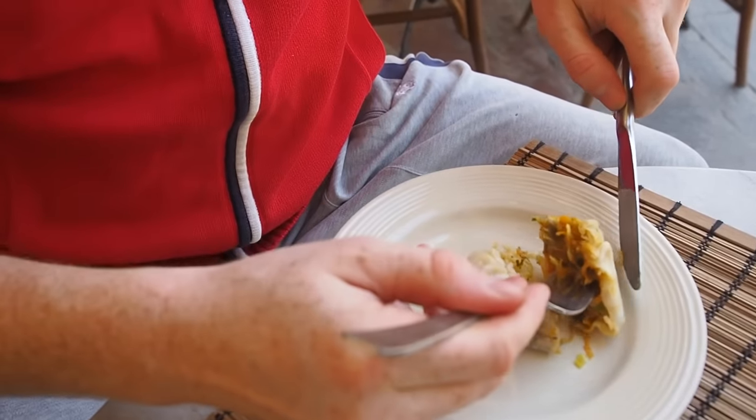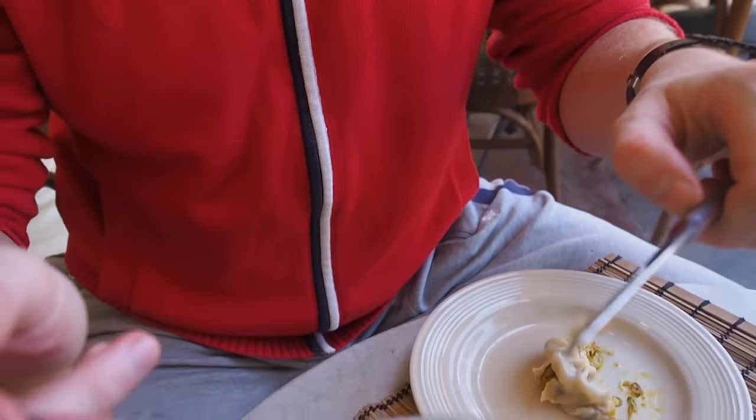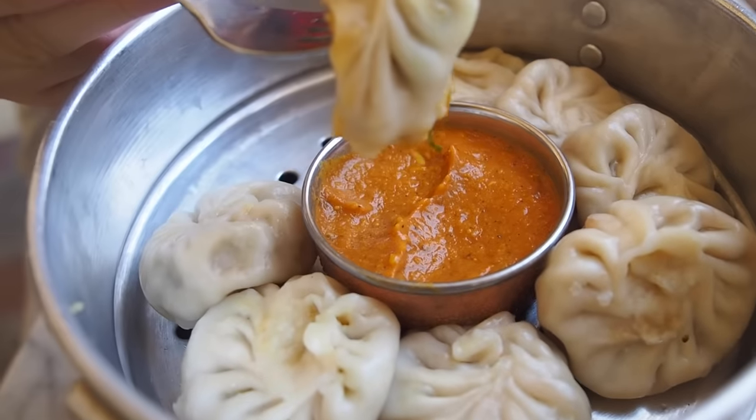Now it's Sam's turn - his first bite. Yesterday we had our first momos in Nepal and they were fried pumpkin momos, but the more traditional way of having them is actually steamed. He dunks it in the sauce. The steamed momos are quite a bit more juicy than the pan-fried ones - the vegetables are really juicy inside and you get that strong spice that gives it a nice kick.